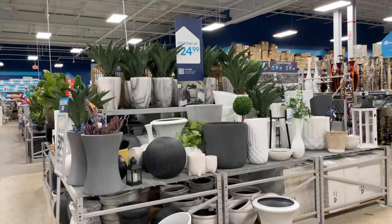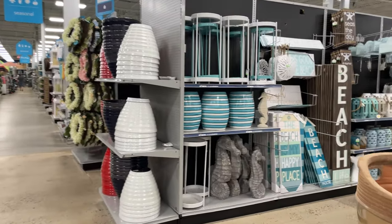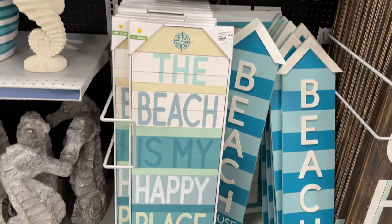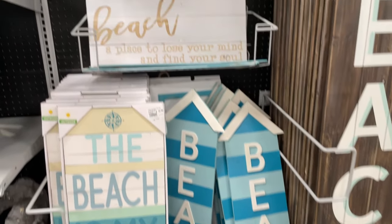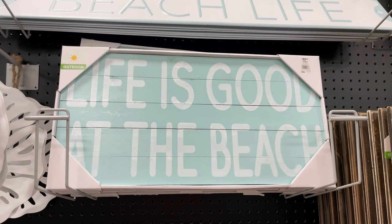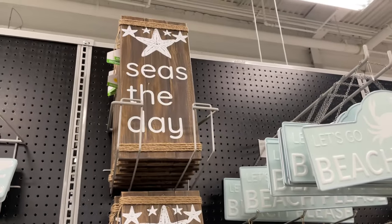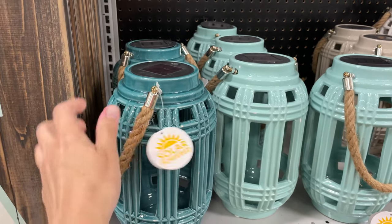They have more of these pottery plants and I'm going to walk over to more of the ocean decor. Look at these seahorses - this sign is really cute: 'The beach is my happy place,' that's $35, very pretty.